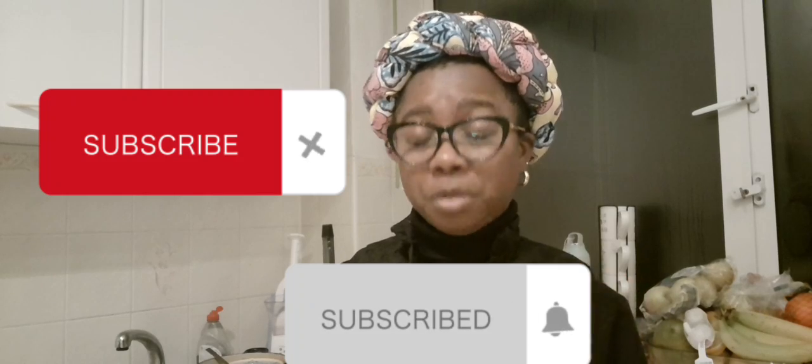Thank you so much for this vlog — it's not really easy doing two things at once but I maximized my time. Let me go on and make my dish. Please don't forget to subscribe to the channel — I appreciate your time so much. The best way you can encourage me is to watch the videos to the end. Thank you guys so much, till I come your way in the next vlog — have a lovely night, bye!